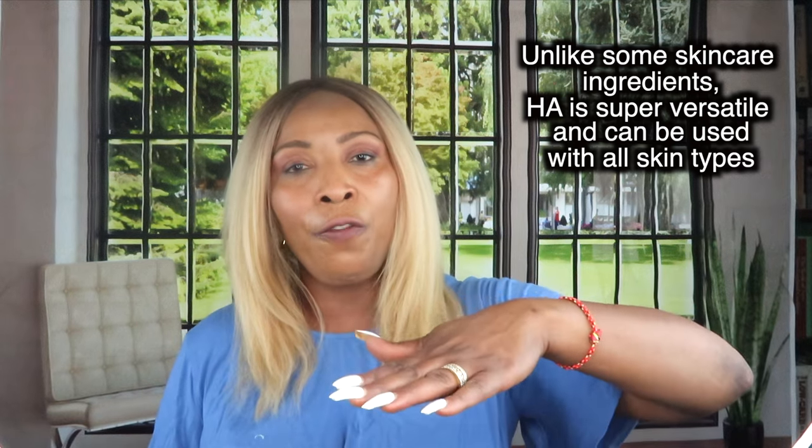Let me explain how hyaluronic acid works. Imagine a sponge soaked with water — whichever direction you turn it, the water drips out. Hyaluronic acid works differently: instead of letting that water drip away, it absorbs and holds the water, similar to a dehumidifier that draws moisture from the air and collects it. Hyaluronic acid draws water from everywhere and locks it right on your skin, keeping it hydrated all the time.